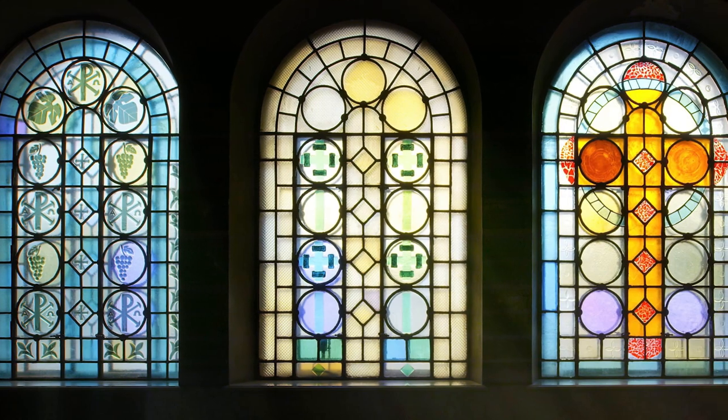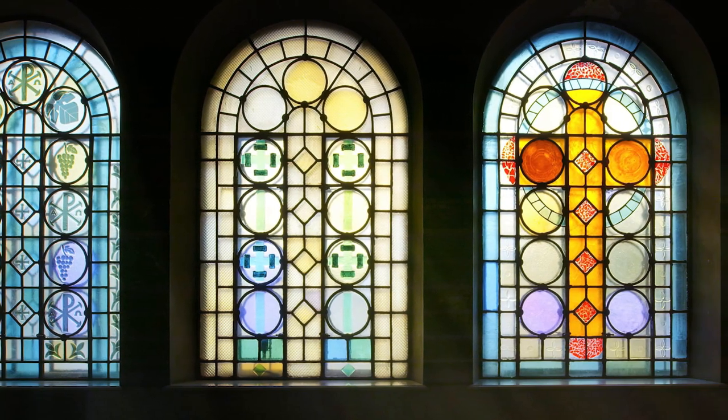Stained glass is what they have done for a thousand years in churches. What they do is take a sheet of glass, paint crushed glass of various colours onto it, put it back in the kiln and melt the crushed glass parts back onto the sheet underneath — that's stained glass by definition.